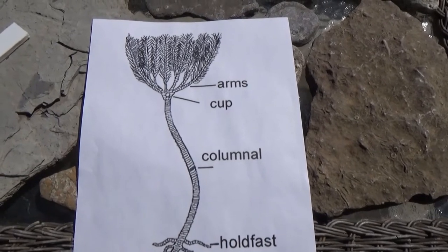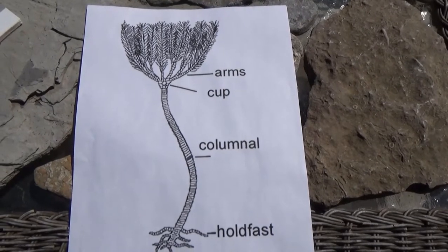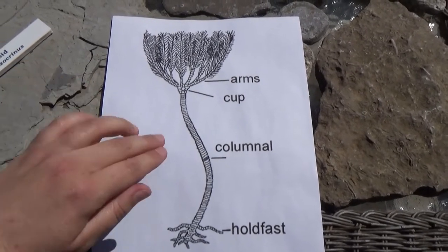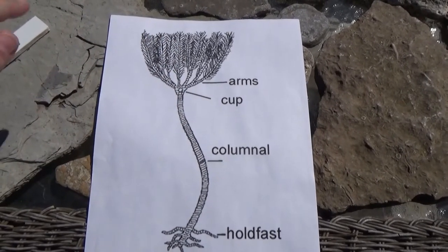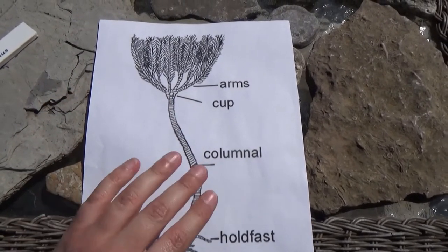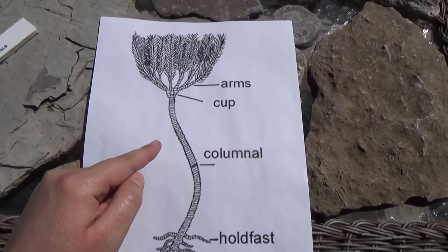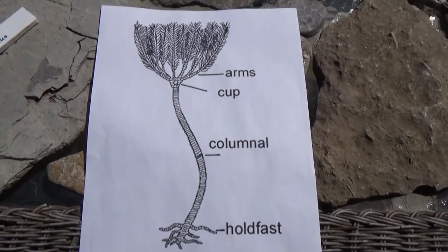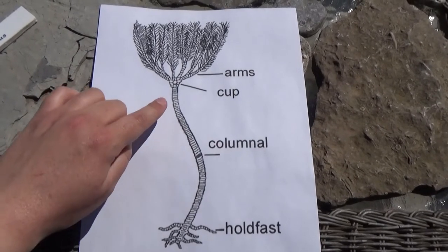Because much of the crinoid's exoskeleton was held together with soft tissue, that's the first part to decay. We don't find many crinoids in their full, complete skeletal form as fossils — it's very rare to find them with holdfast, stem, and arms intact. A lot of what we find are the columnals. As the soft tissue decays, they spread out individually onto the ocean floor and become fossils individually. That's largely what we find around the Craigleith area: individual discs of the stem.